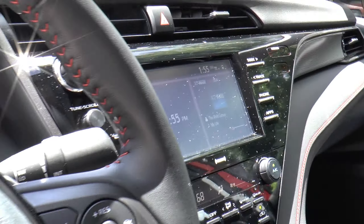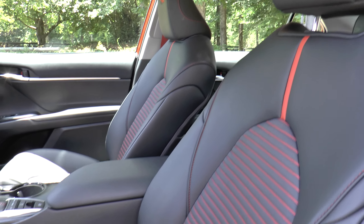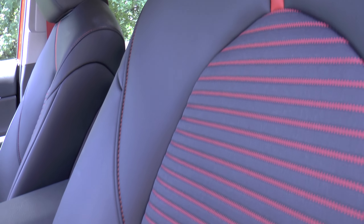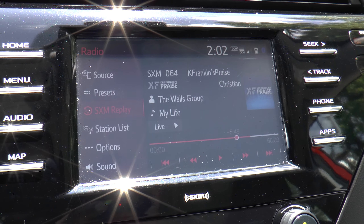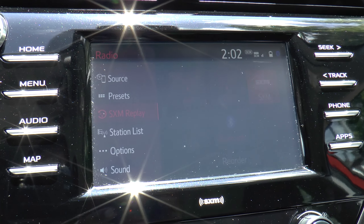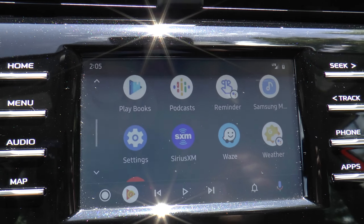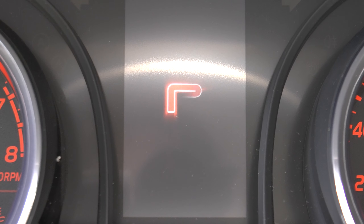Inside you'll find a leather trim tilt and telescopic three-spoke steering wheel with red stitching, sport fabric soft-tex trim seats with red seat belts, stitching and fabric inserts, seven-inch touchscreen, six-speaker stereo with hands-free Bluetooth for phone and music, USB media port, two USB charge ports, SiriusXM with three-month trial, Android Auto and Apple CarPlay, and a 4.2-inch TFT multi-information display with TRD startup animation.